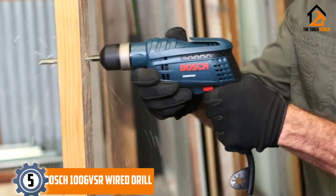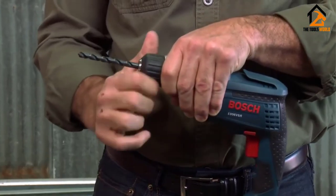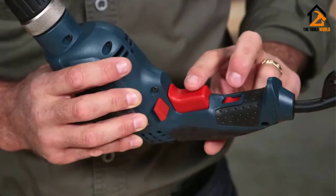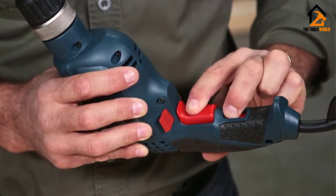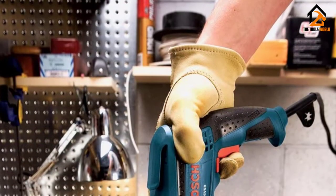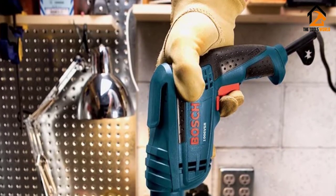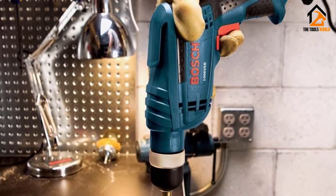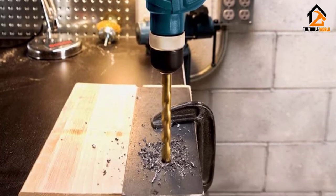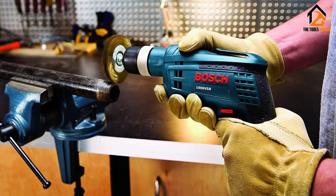Starting at number 5, we have the Bosch 1006 VSR Wired Drill. Awarded best in class for power-to-weight ratio with maximum power at a minimum rate, this corded drill comes right out of the gate ready to perform. The Jacobs ratcheting 3/8-inch keyless chuck provides greater bit retention, increased productivity, and a more convenient way to drill, delivering a sturdy performance. There is also an improved lock-on switch that is conveniently recessed in the handle to prevent accidental reverse switching.